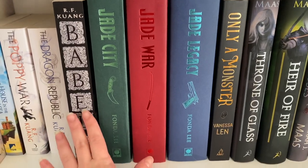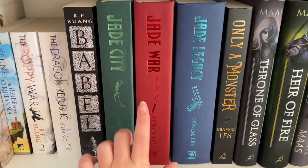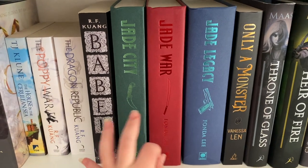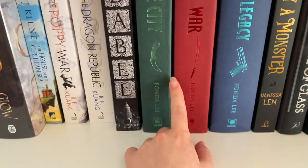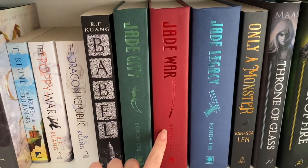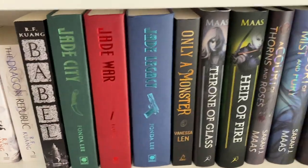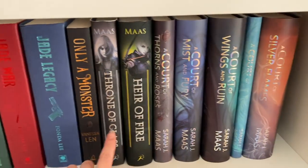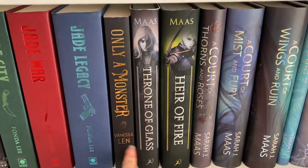The Green Bone Saga series — Jade City, Jade War, and Jade Legacy by Fonda Lee. I'm currently reading Jade War. It is an adult high fantasy with a complicated world, and it's not easy for me to comprehend quickly, so it's taking me a really long time.